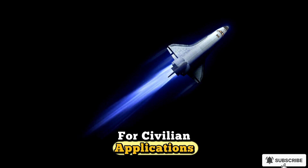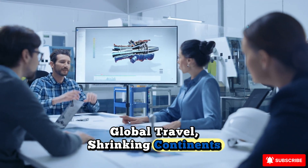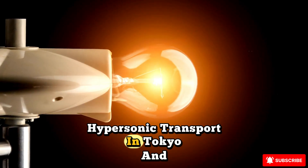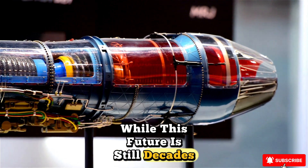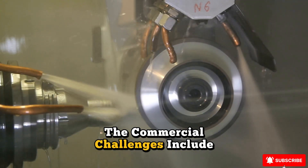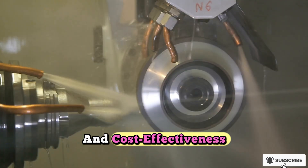For civilian applications, the vision is just as exciting. Hypersonic passenger jets could revolutionize global travel, shrinking continents and making distant cities accessible in the time it currently takes to make a short domestic flight. Imagine boarding a hypersonic transport in Tokyo and stepping off in Los Angeles two hours later. While this future is still decades away, the principles of hypersonic propulsion are paving the way for such possibilities. The commercial challenges include not only engine reliability, but also safety, environmental impact, and cost-effectiveness — but with research accelerating, these hurdles may one day be overcome.